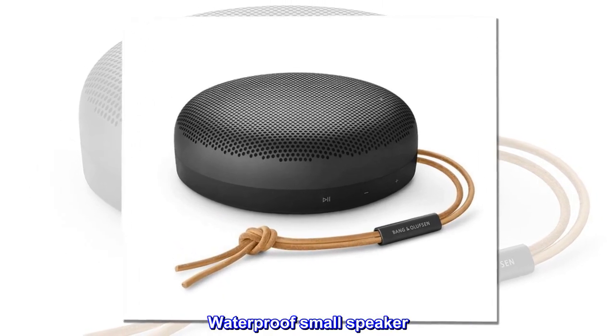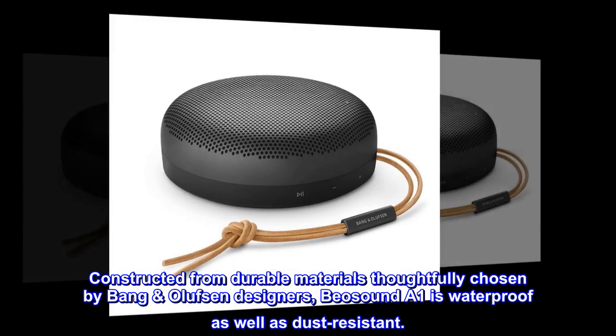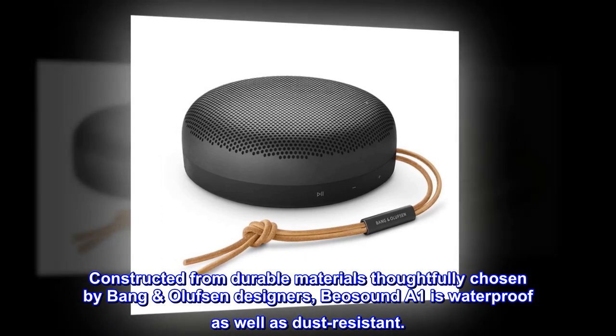Waterproof small speaker. Constructed from durable materials thoughtfully chosen by Bang & Olufsen designers, Biosound A1 is waterproof as well as dust-resistant.